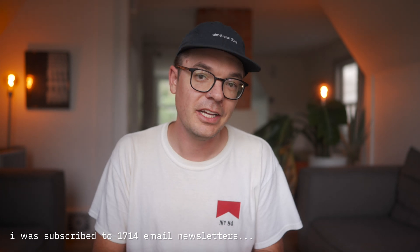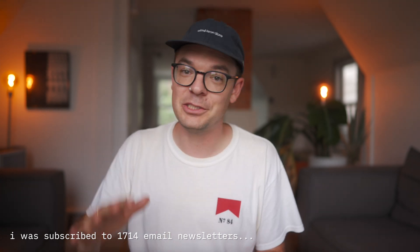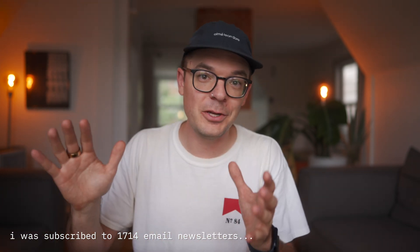Get rid of all of these. If these people want to get ahold of you, they'll find a way. Just by doing this, you're going to reduce the amount of useless stuff entering your inbox. I would love to hear how many emails you unsubscribe to — let me know in the comments.